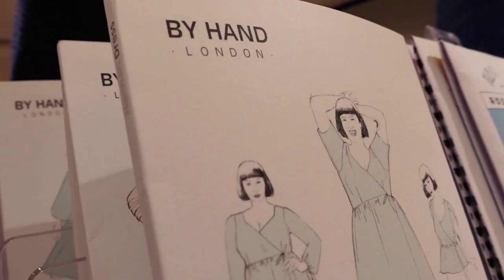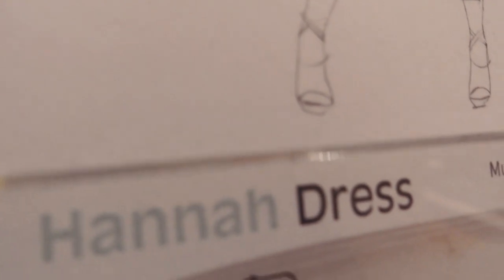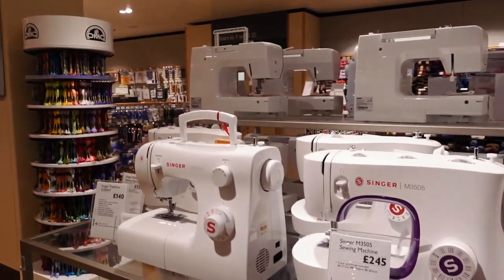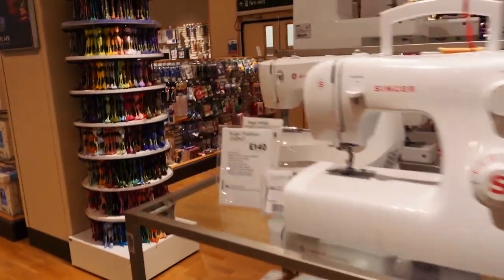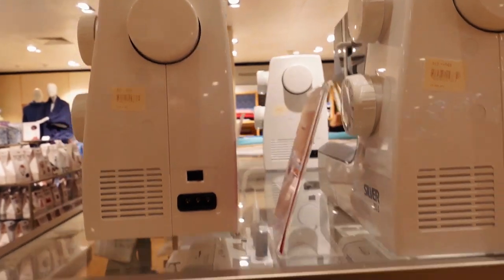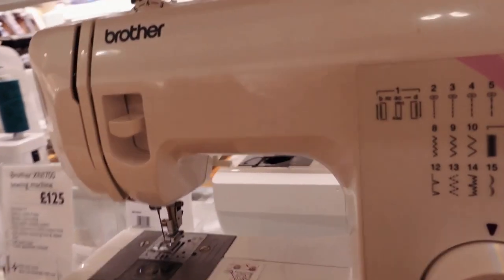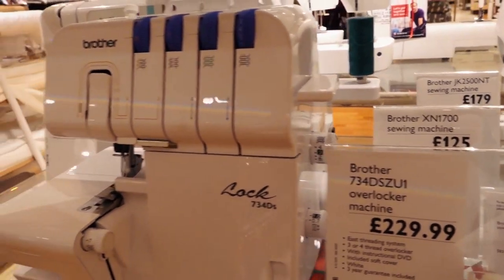Oh, I love this pattern — it's by her London Hannah dress. I've made one before, and I actually wish I had the paper pattern. They do have sewing machines here, but they don't have quite a vast variety. They seem to be of a reasonable price though. This one here is £119 — the Brother one.